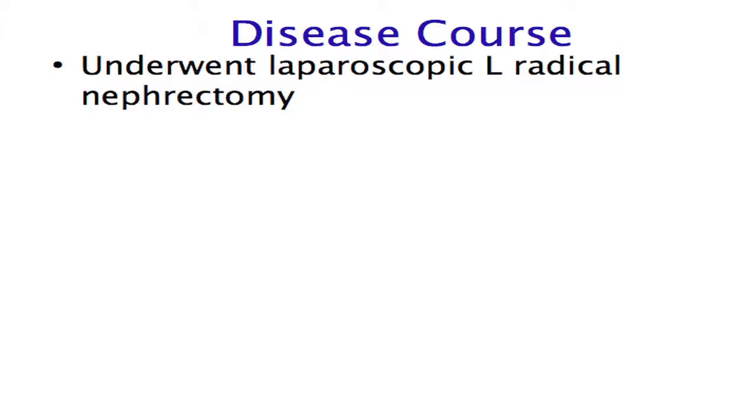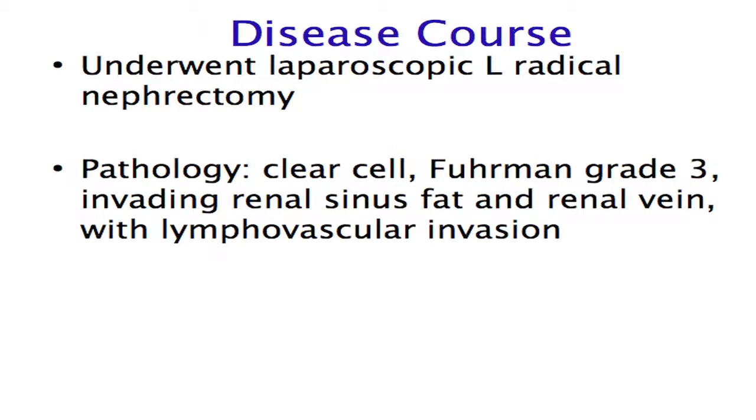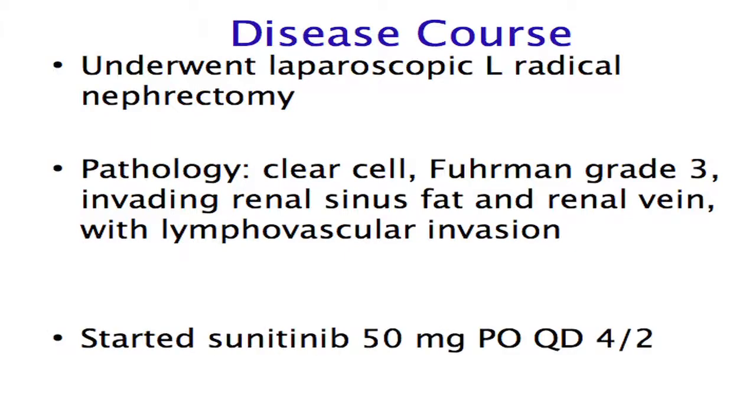This gentleman initially underwent a laparoscopic left radical nephrectomy. Pathology showed clear cell carcinoma, grade three out of four. There was evidence of invasion into the sinus fat and the renal vein, and also some evidence of lymphovascular invasion. At that point, he was started on sunitinib 50 milligrams a day on the standard schedule of one month on and two weeks off therapy.